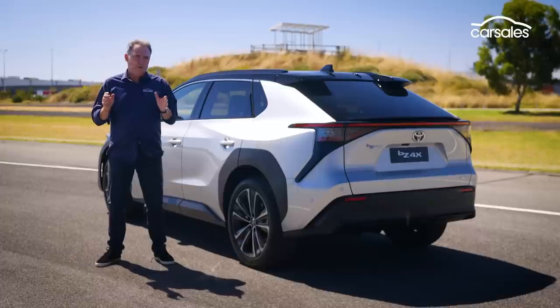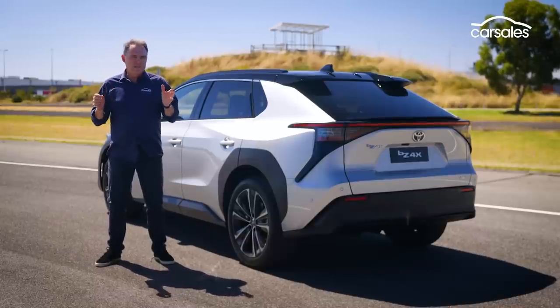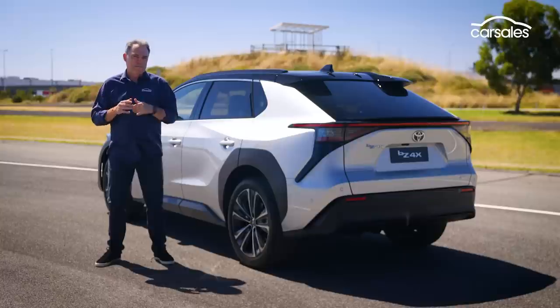Toyota is such a dominant player in the Australian new car scene. The arrival of the BZ4X means more people will become interested in zero emissions motoring and may well make the switch from petrol to electric. What we can't tell you yet is how good the BZ4X is and whether it's worth buying — we need a much longer drive to deliver that verdict, and we look forward to doing that soon.